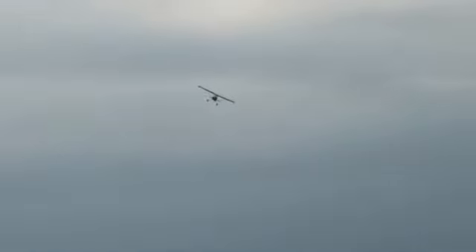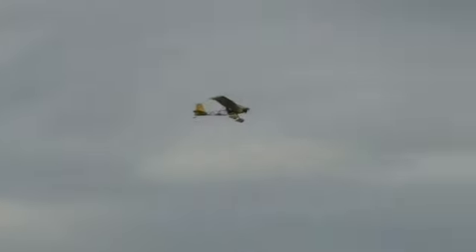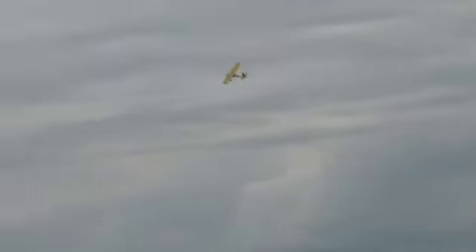Placement — how well that maneuver was placed in front of the judges so they could see the whole thing. And the third criteria is realism — how well did the pilot replicate the flight characteristics of the full-scale aircraft.